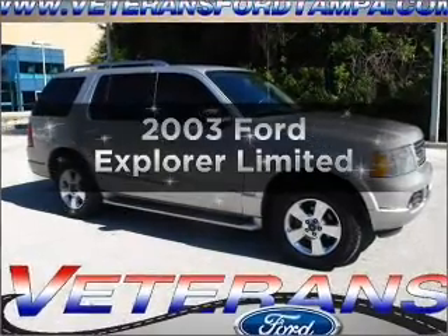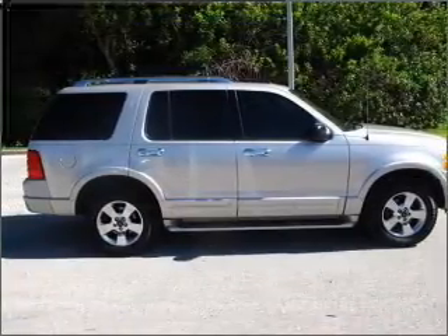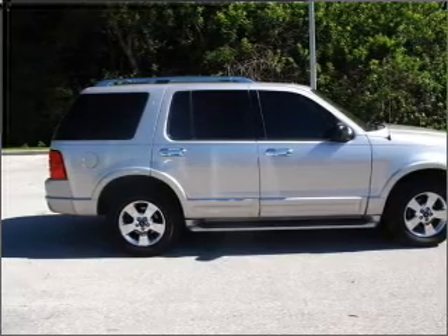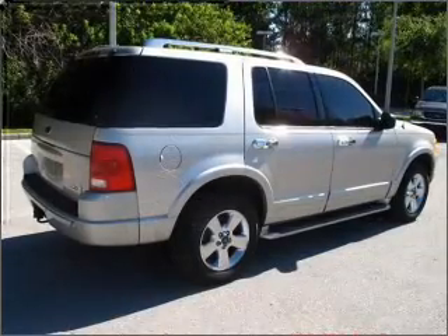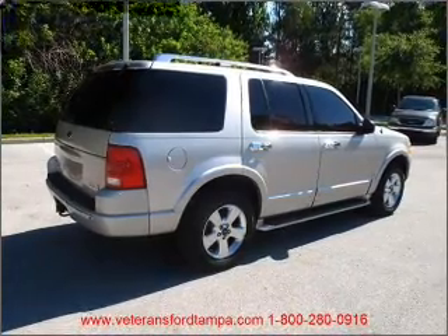Introducing the 2003 Ford Explorer. If you're looking for an automobile with great attributes, look no further. With a powerful 8-cylinder engine that responds smoothly to its 5-speed automatic transmission, premium wheels lend a distinctive appearance.